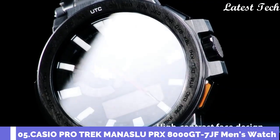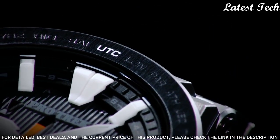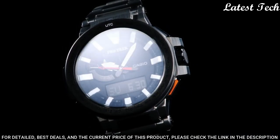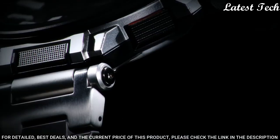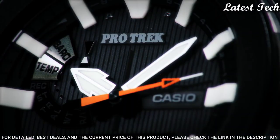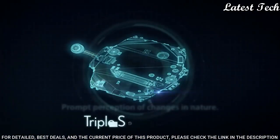Number 5: Casio ProTrek Manaslu PRX-800-GT-7JF. It has Japanese solar quartz movement, titanium hard coating polymer case of round shape. Case dimensions are 52.5mm in diameter and 14.4mm in thickness. Display type analog digital. This timepiece has sapphire anti-reflection coating glass, titanium hard coating band, band color silver, 100m water resistance.